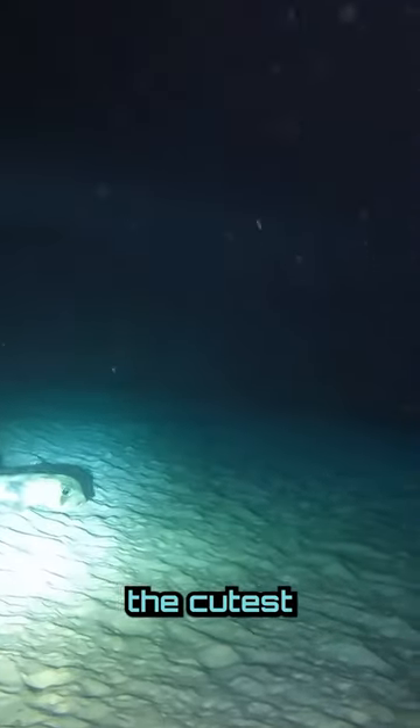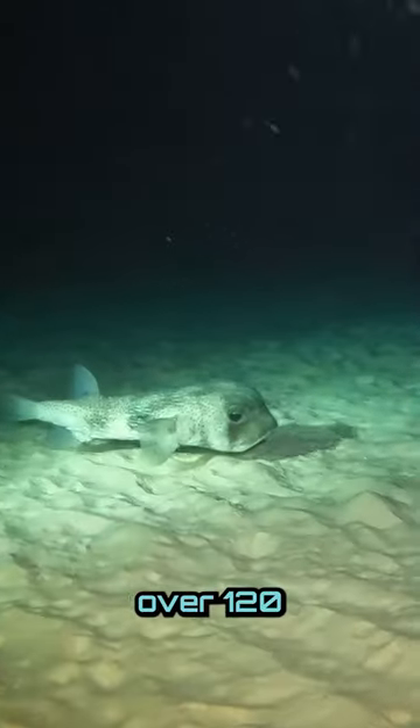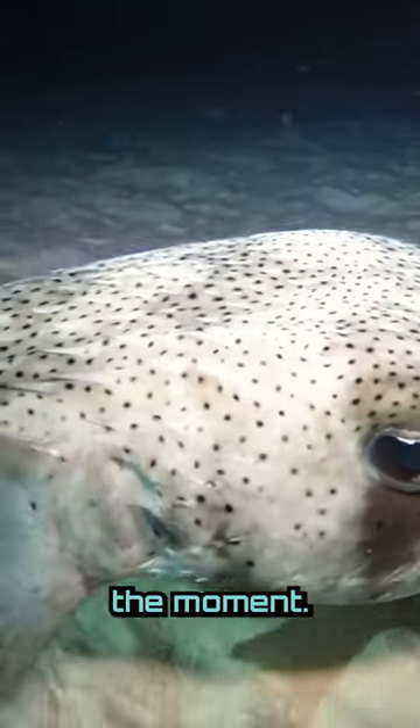This is probably going to be one of the cutest fish you ever see. This is a puffer fish, and there's over 120 different species of them. This one might look a little different than what you're used to seeing in books, because this one isn't puffed up at the moment.